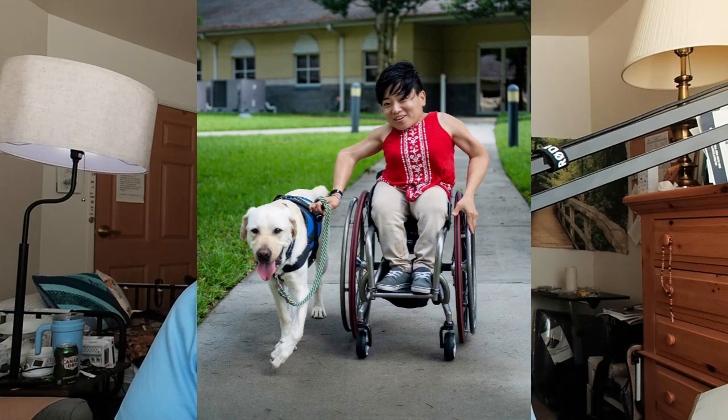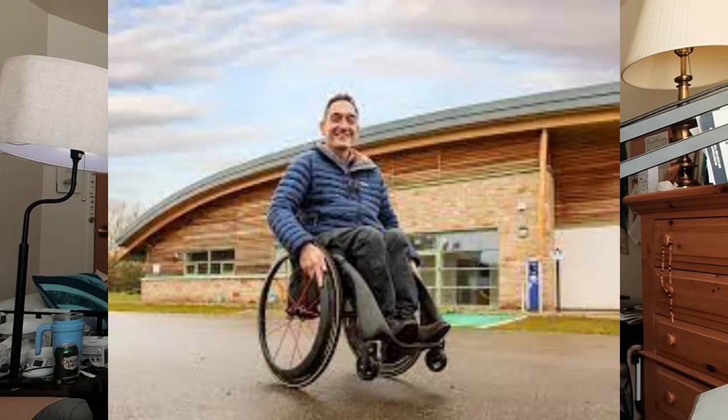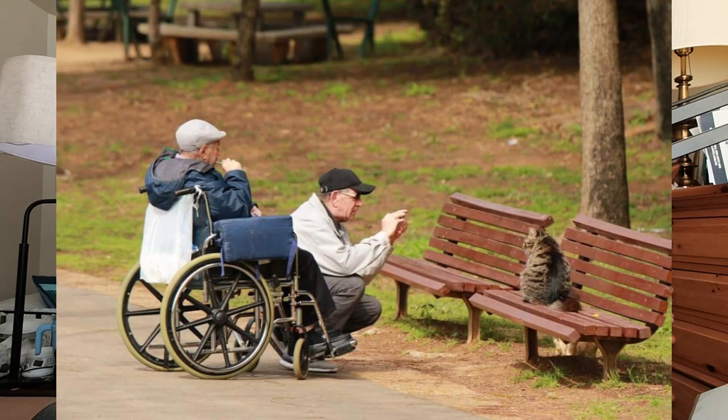So what kind of wheelchairs are out there? There are obviously the manual wheelchairs, which we are most familiar with. Those were the first wheelchairs that I used — a manual sports wheelchair. Then there's the medical heavy-duty wheelchairs. Those are the classes of wheelchairs that we usually see in the market.